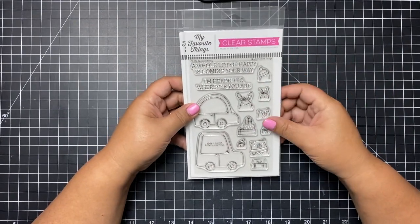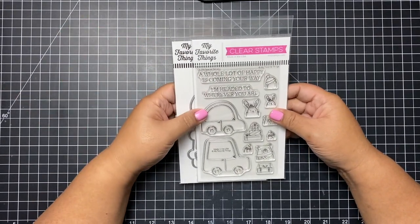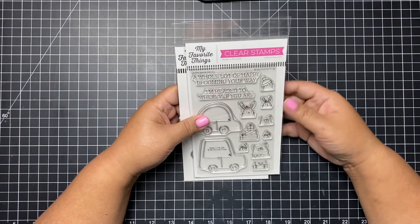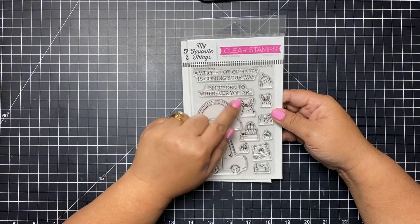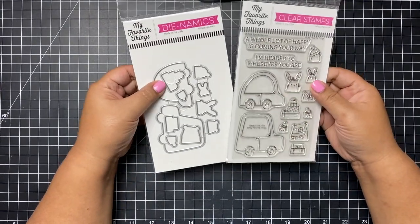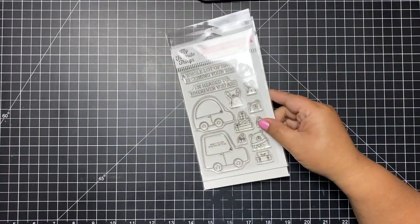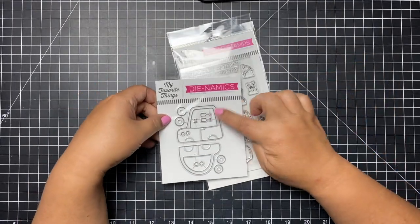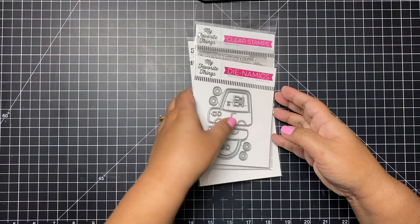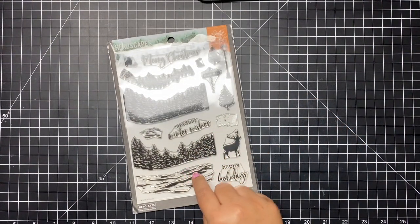I bought this from Not Too Shabby — this one is called Special Delivery. Jamie had this as a bundle. I know MFT has the initials of the person who designs for them on each stamp, but I still haven't been able to find out who illustrates these cute critters — I just love it. I also purchased the Cute Caravan die; I thought it would be cute with that stamp set.